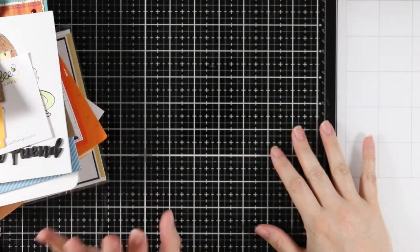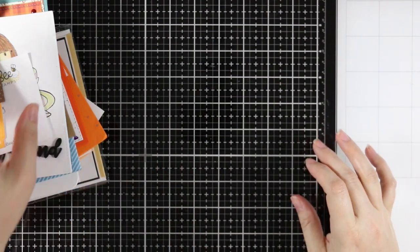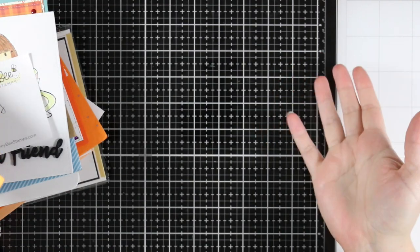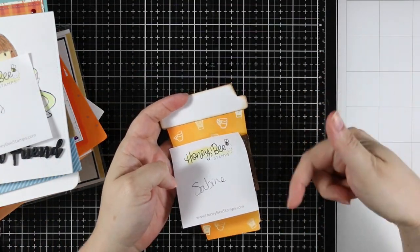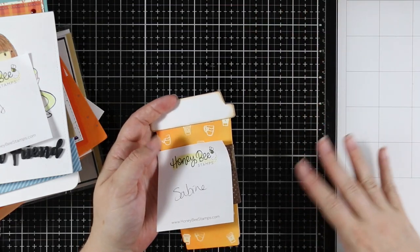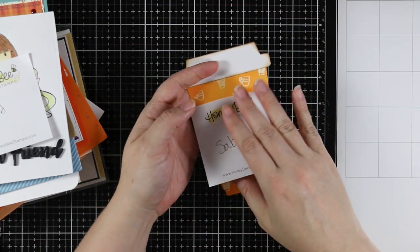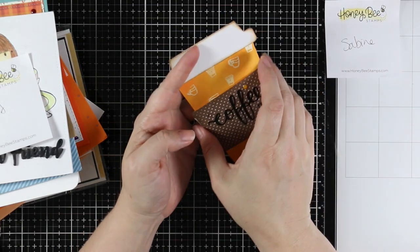Hello everyone! Welcome to the September 2018 Happy Mail Haul. These are cards that you guys have created and sent to my P.O. Box. As always there will be info in the description box of the video as well as on my blog — it's very easy to see the address and info there. I highly recommend checking it out. So let's get right into it.